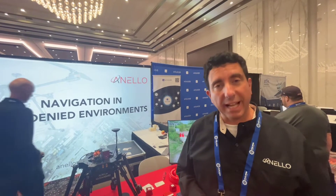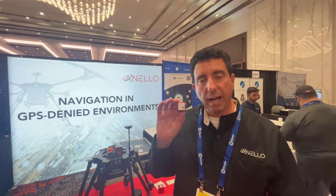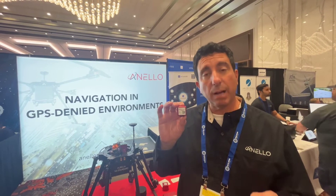Hi, my name is Mario Paniccia. I'm the CEO and co-founder of a company called Anello Photonics. We're located out in Silicon Valley, and what we've done is we've created the world's smallest optical gyro, which we call SIFOG — Silicon Photonics Optical Gyro.